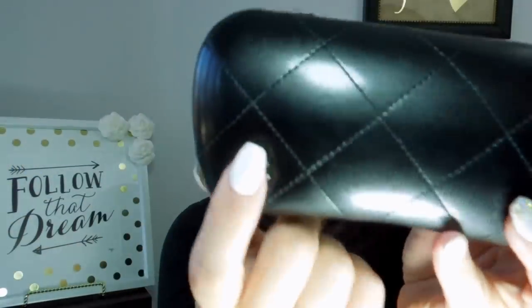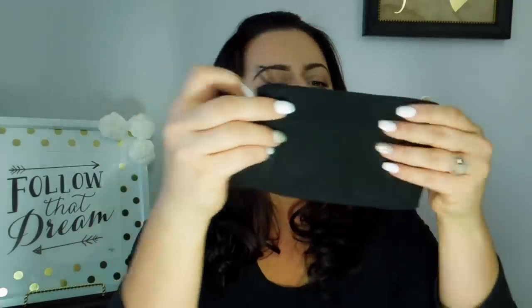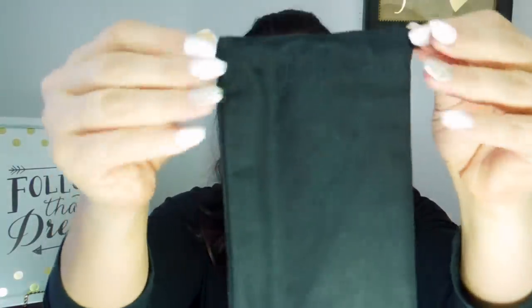I bought YSL sunglasses years ago and they came with a case that wasn't a hard case at all — it was so soft. If I'm going to spend that money, I want to protect them. I love the Chanel case — it's quilted, I'm not sure what material it's made of, but quilted with a little metal CC logo on the corner. There's also a Chanel drawstring dust bag and a little dust cloth, which I always keep in my case.